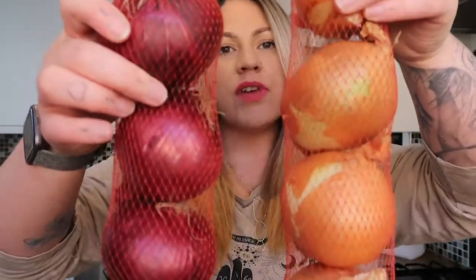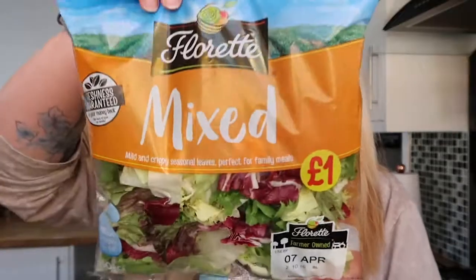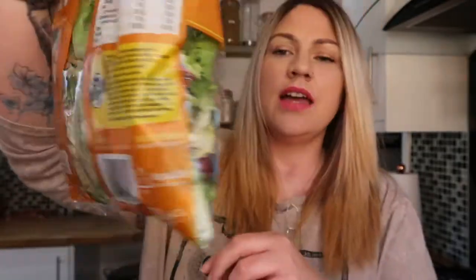I grabbed a pack of white onion and red onion, some jumbo spring onions, and a little bag of the mixed floret salad leaves. I did do a sort of in-between shop over the weekend where I got a bigger bag of this along with some other staples like almond milk, so those won't be in this haul.